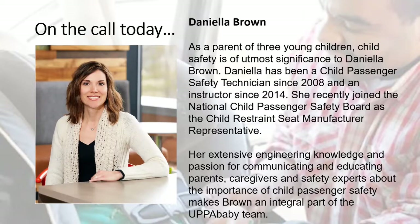We also have Daniella Brown. Daniella is a parent of three young children, a child passenger safety technician since 2008, and an instructor since 2014. She recently joined the National CPS Board as the child restraint seat manufacturer representative. Her extensive engineering knowledge and passion for educating parents, caregivers, and safety experts about child passenger safety makes Daniella an integral part of the UPPAbaby team.